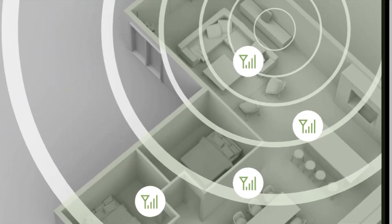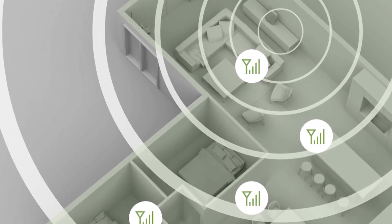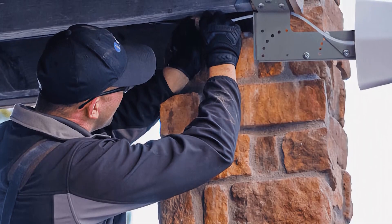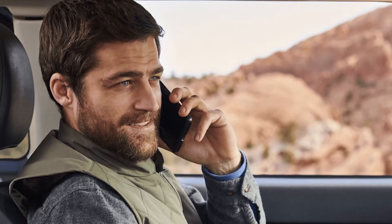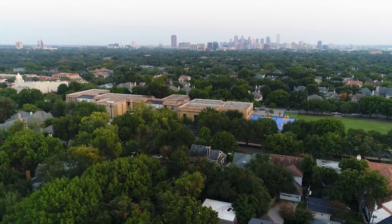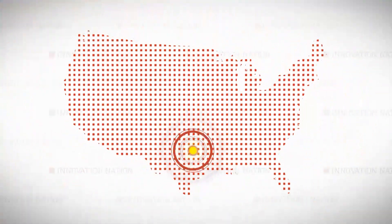Nothing is more frustrating than bad cell connections. But one company has innovated a system that enhances weak cell signals in homes, office buildings, moving cars, and even RVs heading for the outer fringes of the grid. I made my way to Dallas, Texas to meet CEO Bruce Lancaster and learn more about the companion for connectivity called WeBoost.